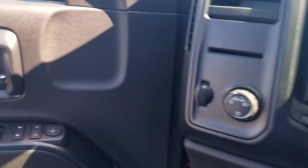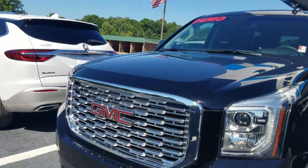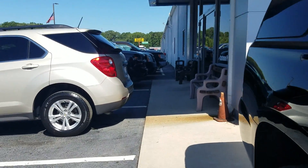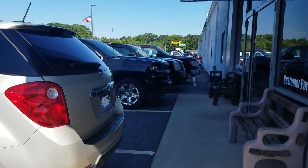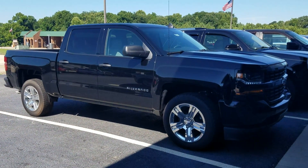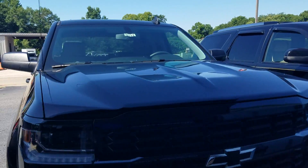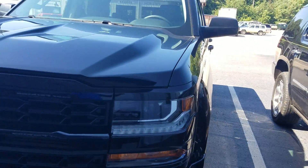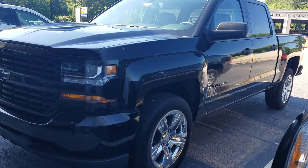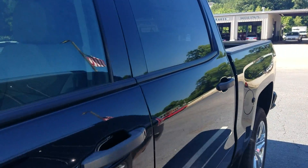Now, during our conversation I mentioned the 4WD, and I also spoke to you about the 2WD option. So I do have a blacked out Chevy Silverado Custom Edition in the 2WD as well. These are among our most popular and hottest selling vehicles, so the sooner you are able to make it down here, the more likely it is that the vehicle will still be available. So come on down.